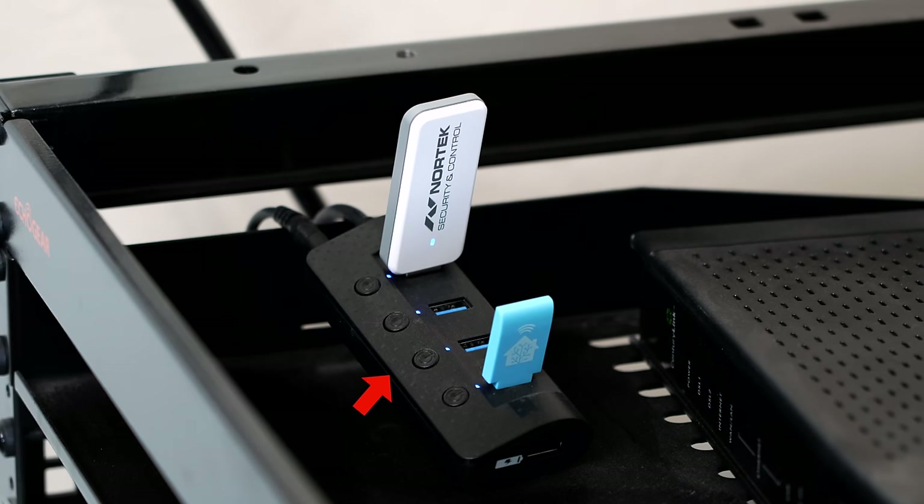I also have a Zigbee/Z-Wave combo USB stick plugged into my Raspberry Pi. I'm using a USB extender to help with signal interference and I'll link what I'm using in the description. Here's the biggest reason I love Home Assistant: it's free and open source. That means some top executive at a company can't decide one day to just shut it down. It's kept alive by the community and it's the second most active open source project right now, so I feel pretty confident it will be around for a long time. Home Assistant also integrates with almost every device in your home that you can imagine.